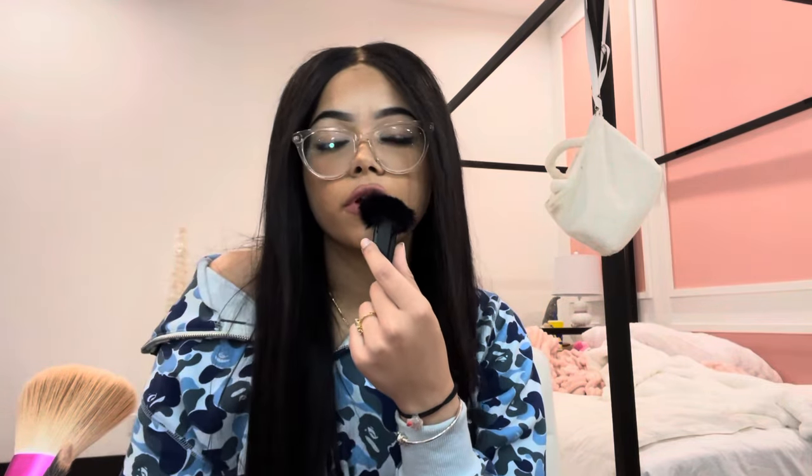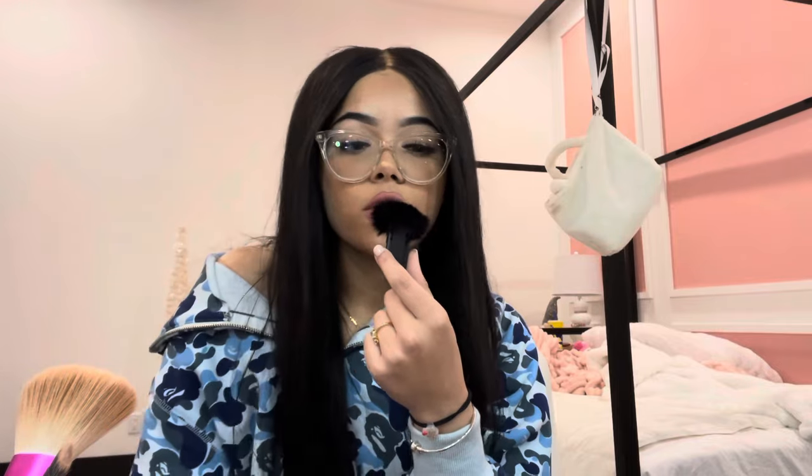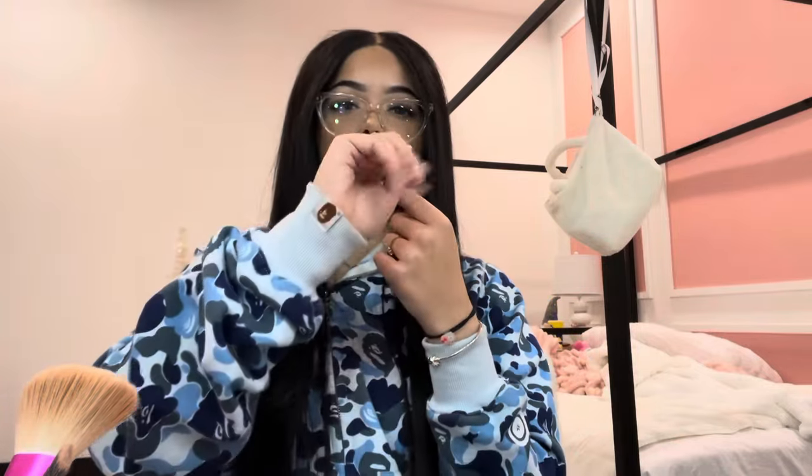Bye guys! Hope you have a nice day or night whenever you're watching this. Stay safe, don't forget to like and subscribe, and leave a comment below because nobody's commenting anymore and it makes me sad. I'm almost at 400K on TikTok which is really exciting, and almost at 50K here which was basically my goal for the year — so let's go! Love you guys, bye!